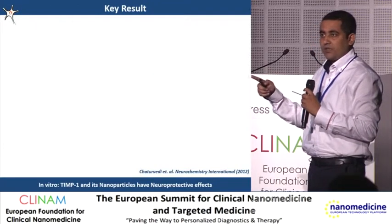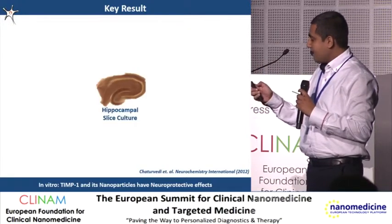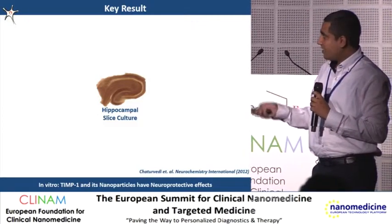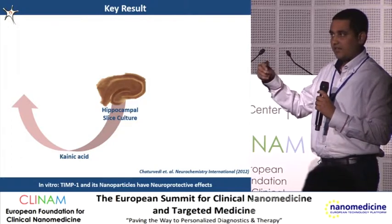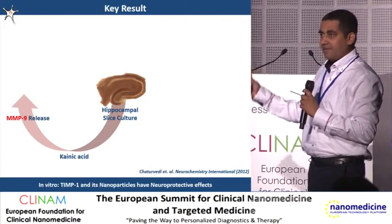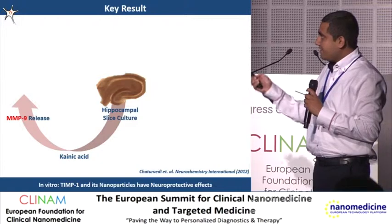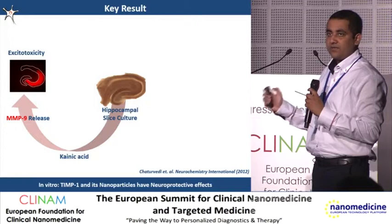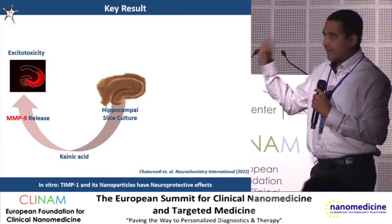To check the neuroprotective effects — that is, whether these nanoparticles can protect neurons from dying — we used hippocampal slice cultures, which are just brain slices. In the brain slices, when we applied kainic acid, which is an agent that causes neuronal toxicity and ultimately leads to neuronal death, we saw that MMP9 increases, which has been shown many times before. As we applied kainic acid, we saw that the neurons were dying. Dead neurons were stained red with propidium iodide, a stain for dead neurons.